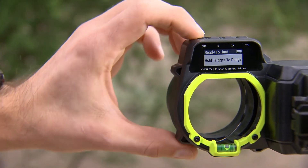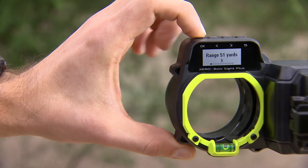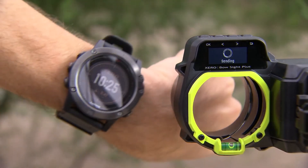Open the Laser Locate page from the bow sight menu. Select the range you want to transmit and send it to your device when asked.